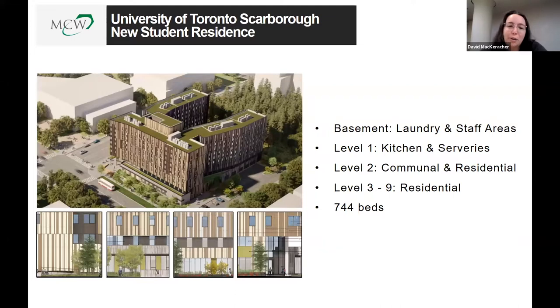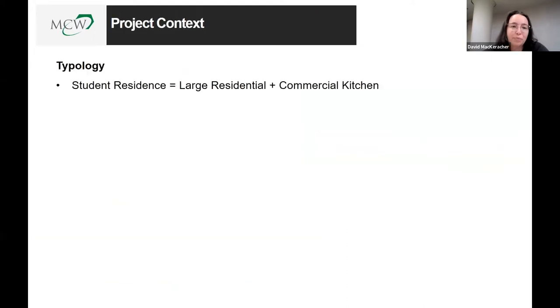A little background on the building we're using as our case study. It is a nine-floor student residence. In the basement we have a laundry room and staff areas. The first level has a kitchen servery, offices, and public areas. Level two has communal and residential spaces. Levels three to nine are purely residential — a total of 744 beds for the University of Toronto Scarborough campus.